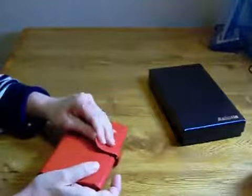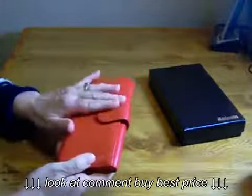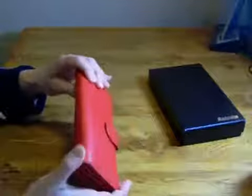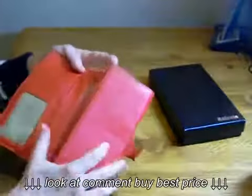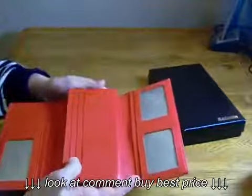It's seven and a half inches long, 3.8 inches wide, and one inch thick. When you open it, it's still seven and a half inches long, but it's 11 and a half inches wide.